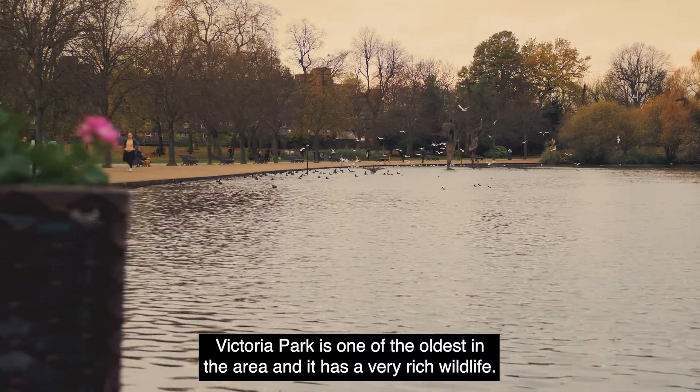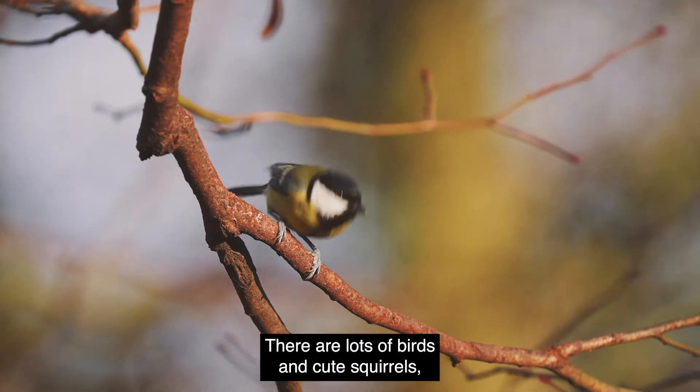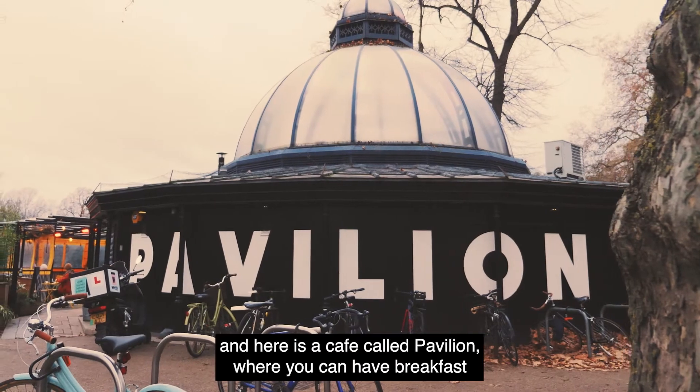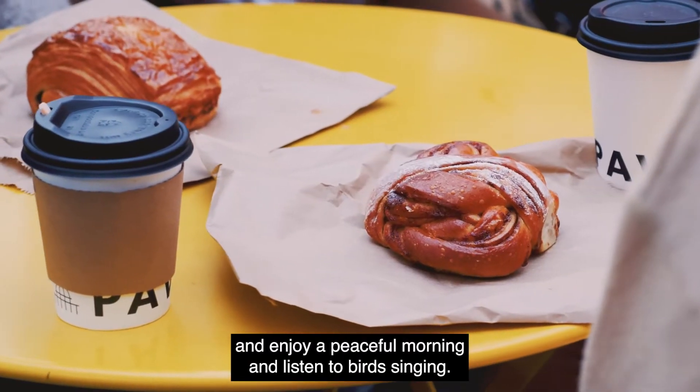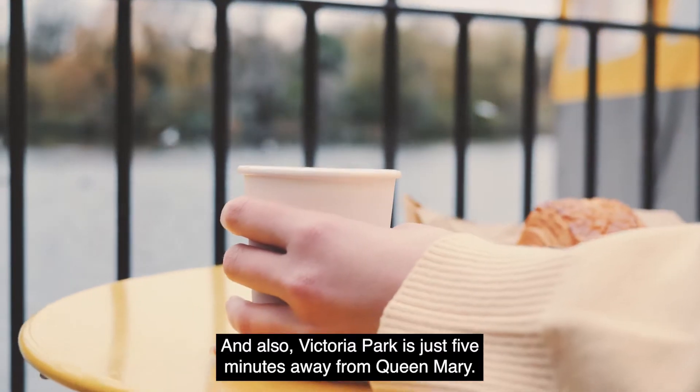Victoria Park is one of the oldest in the area and it has very rich wildlife. There are lots of birds and cute squirrels, and here is the cafe called Pavilion where you can have breakfast and enjoy a peaceful morning and listen to birds singing. Victoria Park is just five minutes away from Queen Mary.